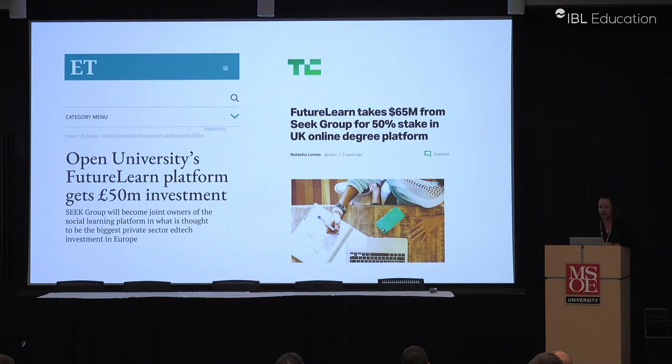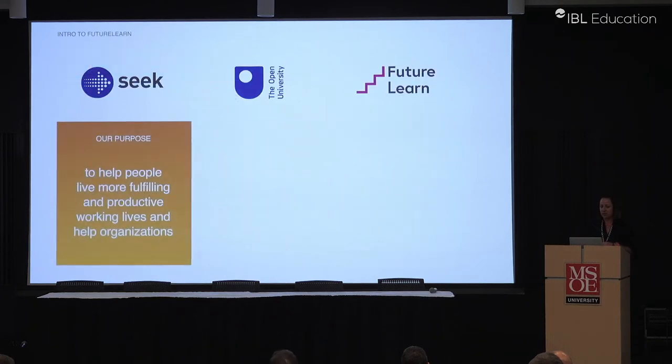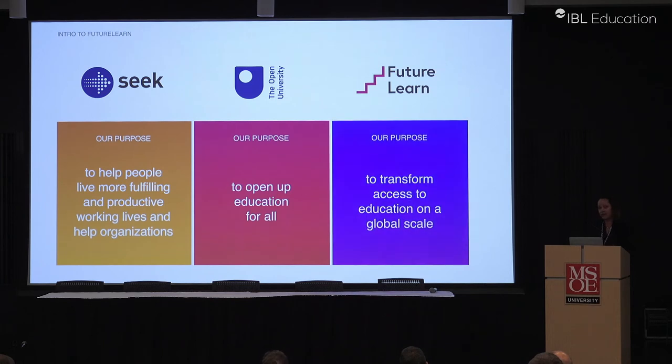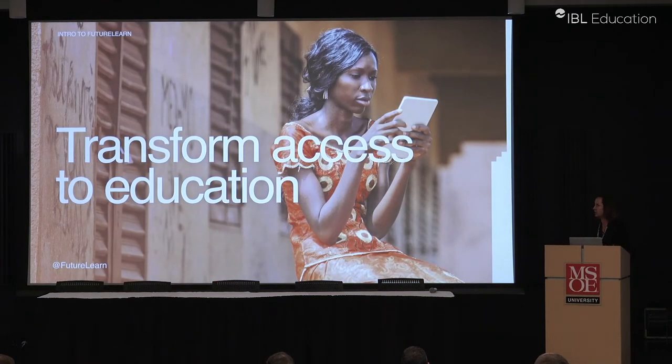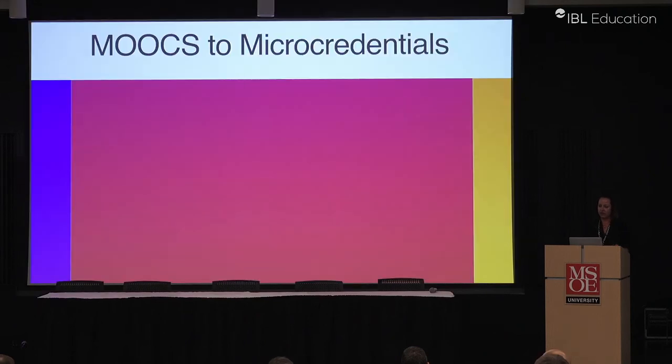We've been doing a lot with that investment already. Seek gives us commercial expertise and helps people move forward with their professional careers, while the Open University has always been about open access for all. Our mission at FutureLearn remains to transform access to education — that's really our focus.